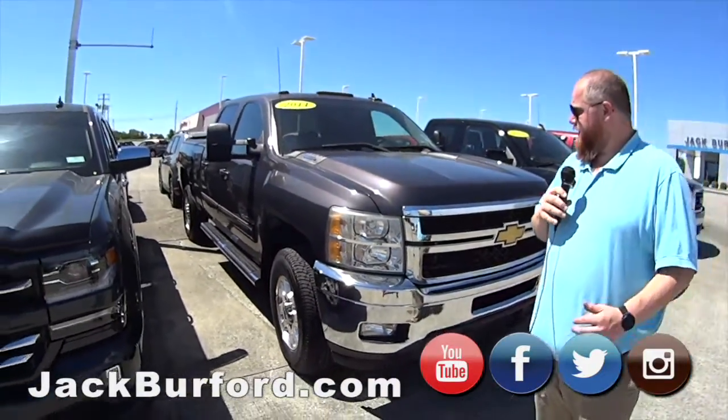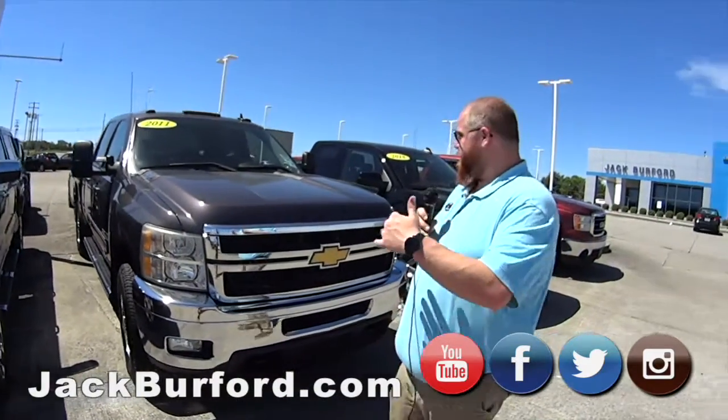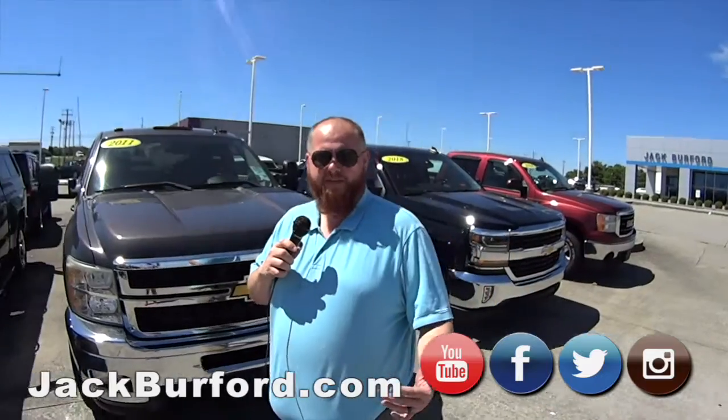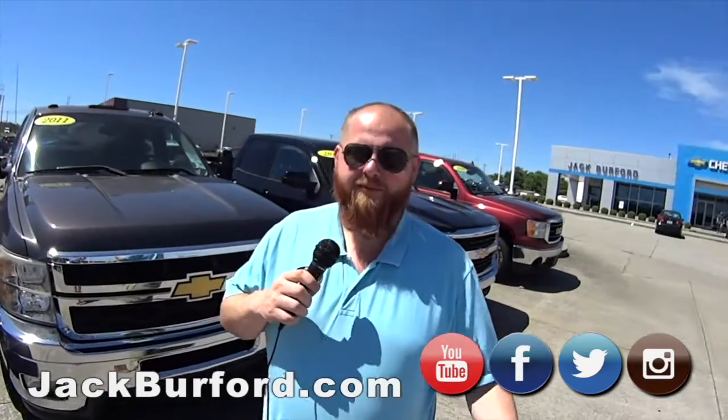If you want to know any more information about this truck, stock number is 3678. Check it out at jackburford.com. All the social media — Facebook, Twitter, Instagram, and YouTube. And we'll see you all next time.